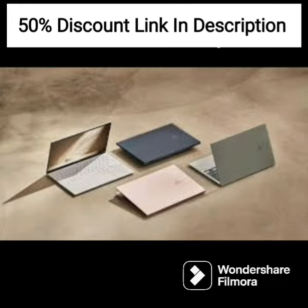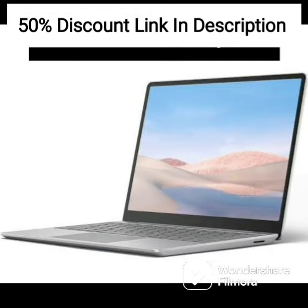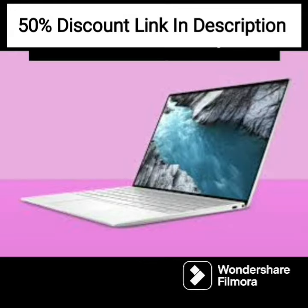The FHD IPS display is bright and clear, providing accurate colors and wide viewing angles. The Radeon graphics provide decent performance for light gaming and video playback.